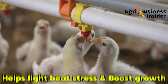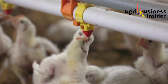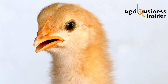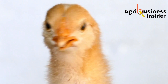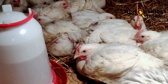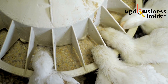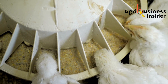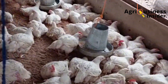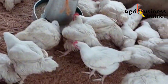First, baking soda fights heat stress and boosts growth performance. When temperatures rise, broilers pant to cool off, and this causes a loss of important ions in their body. That imbalance affects their appetite — they stop eating, meaning they stop growing. But when you add baking soda to their water or feed, it helps restore the acid-base balance so they can eat normally even in hot weather. Less stress, better feed intake, and consistent weight gain — this is how your broilers grow faster naturally.